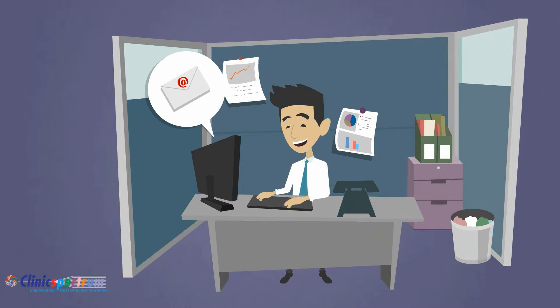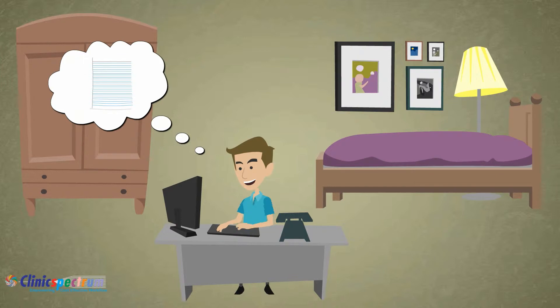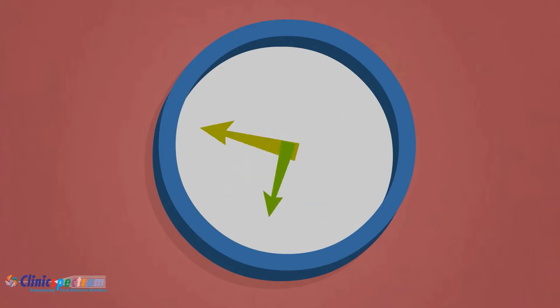Managers send an initial questionnaire to the applicant and wait for the response. The applicant fills up the form and sends it back to the manager. If the manager finds the answers correct, he schedules an interview with the candidate.